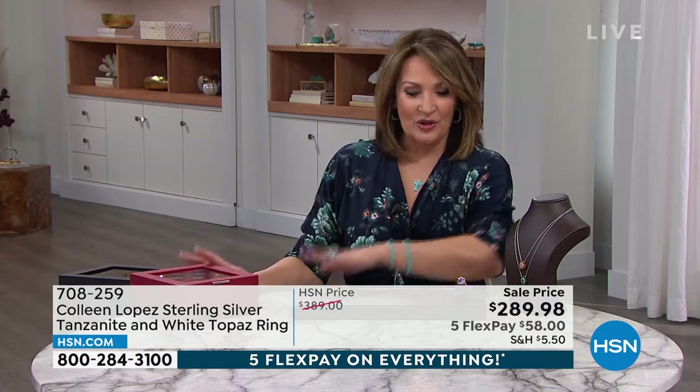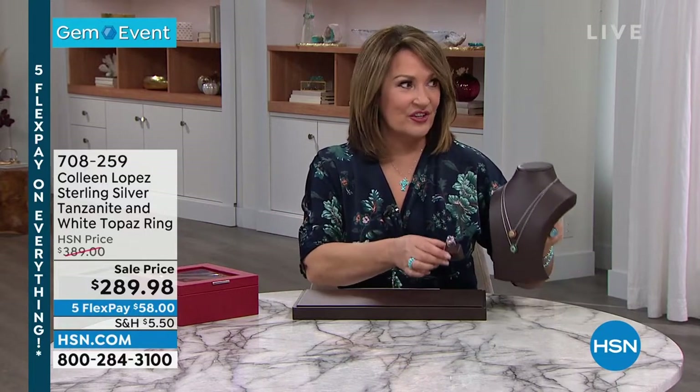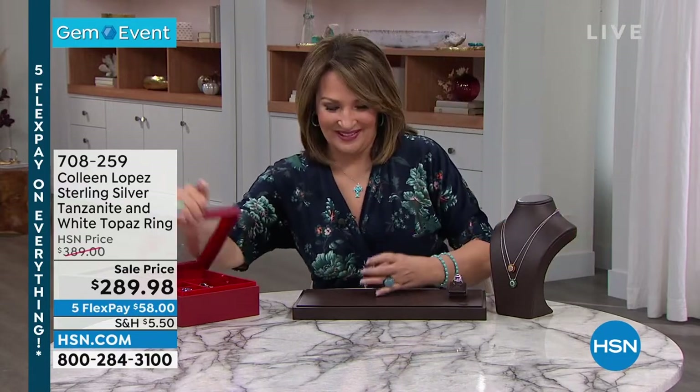Thank you for your calls. Lots of goodies happening in this second hour. I can't believe that first hour flew by, but we have more surprises planned for you. Let's show that first.